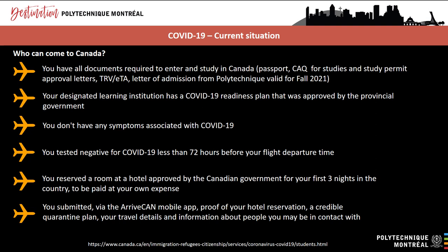You must have reserved a room at a hotel approved by the Canadian government for your first three nights in the country, to be paid at your own expense. You must have submitted via the ArriveCan mobile app: your proof of hotel reservation, a credible quarantine plan, your travel details, and information about people you may be in contact with. To enter Canada, you must demonstrate that you're traveling for essential reasons such as education. You are not allowed to arrive too early — the border officer may determine that you are coming for discretionary reasons if you arrive too soon before classes begin. Give yourself a maximum of four to six weeks before classes begin.